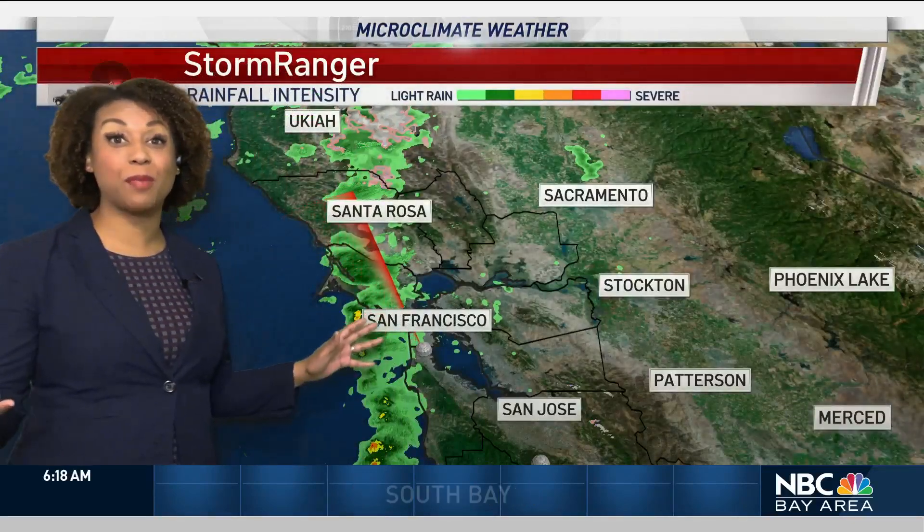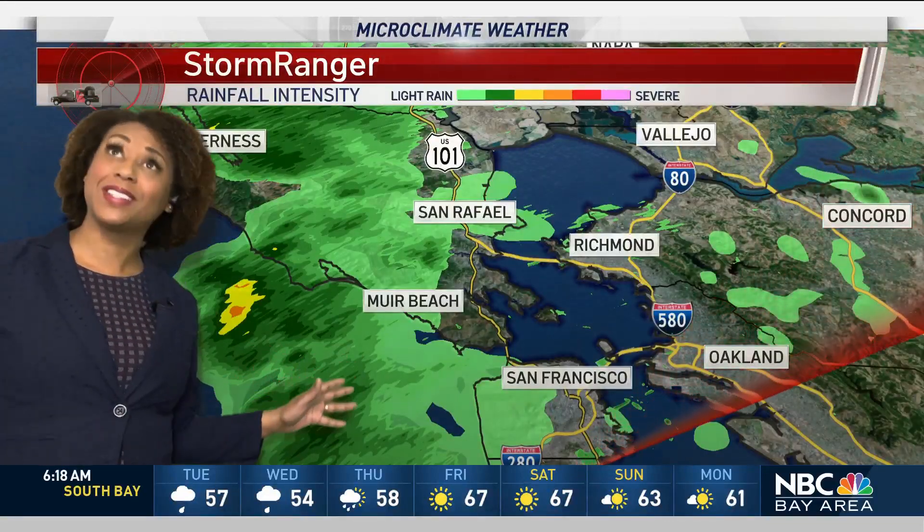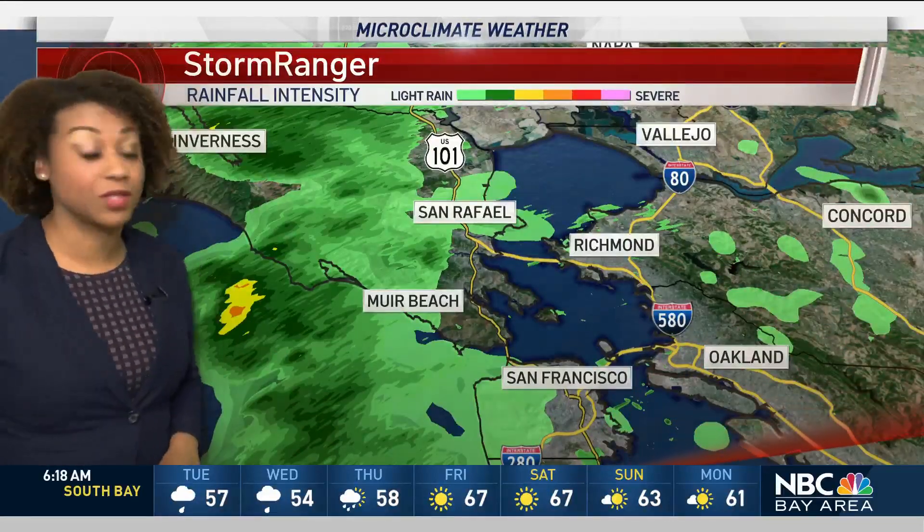We're going to start to see these pop-up showers moving through and we're already tracking this on Storm Ranger — that's our mobile Doppler radar. This is going to be the perfect day to have the NBC Bay Area app because it tells you when rain is moving right where you are. You need this on a day like today when one minute it's sunny and then a few minutes later it's raining.